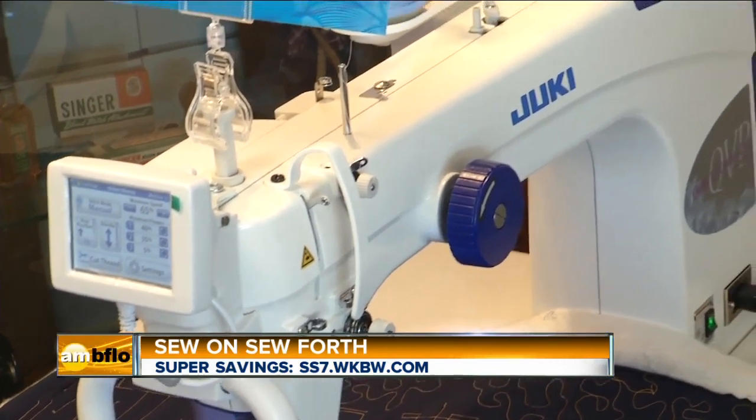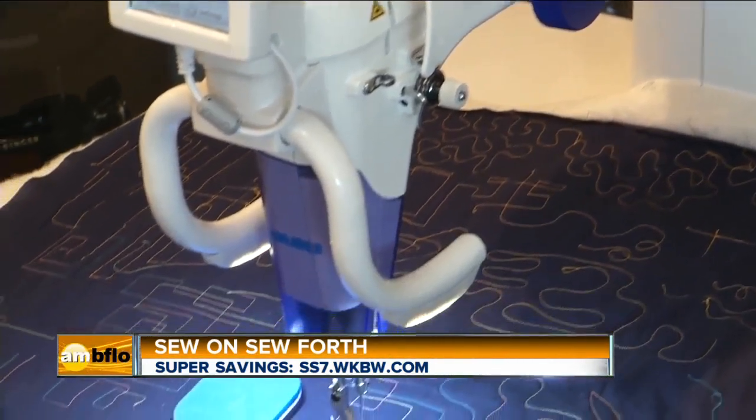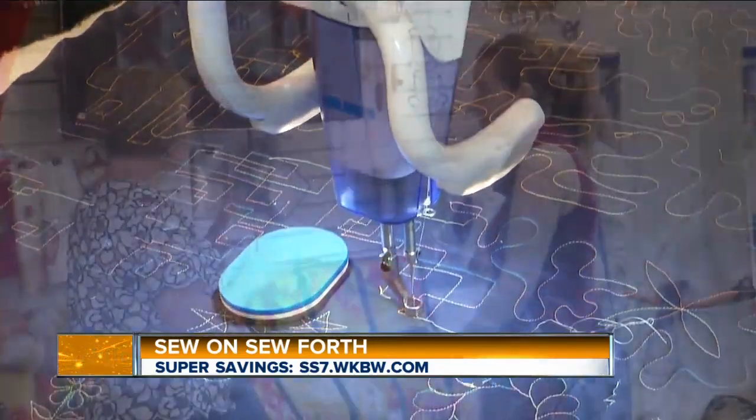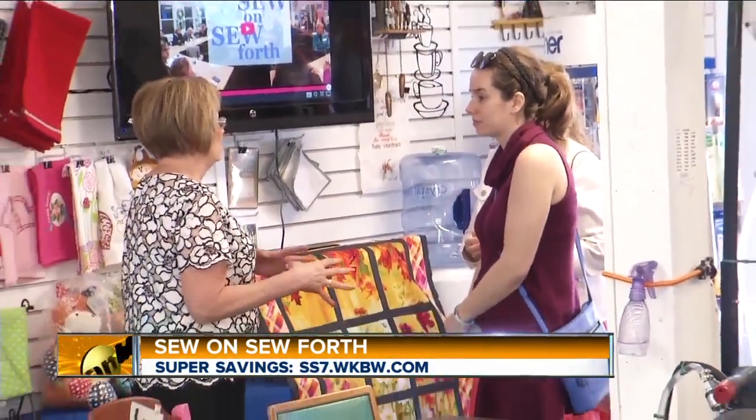You have to know what you're doing when you push the buttons, and we will teach you how to do that. We'll teach you how to use them. Do you offer classes here at Sew On So Forth? Yes, we have classes from introduction all the way to advanced.